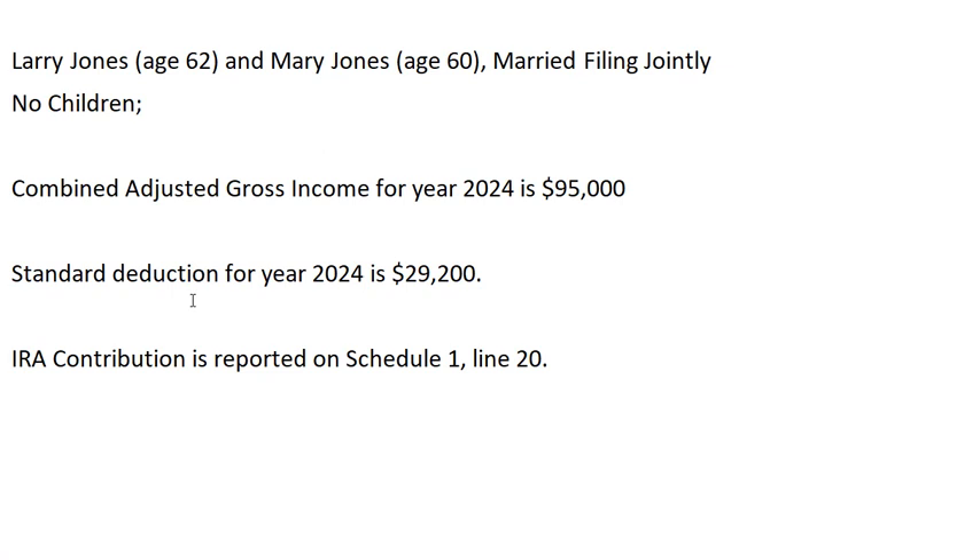For 2024 their standard deduction will be twenty-nine thousand two hundred dollars. When they make a traditional IRA contribution, it is first reported on Schedule 1, line 20, and then moved over to Form 1040, line 10.